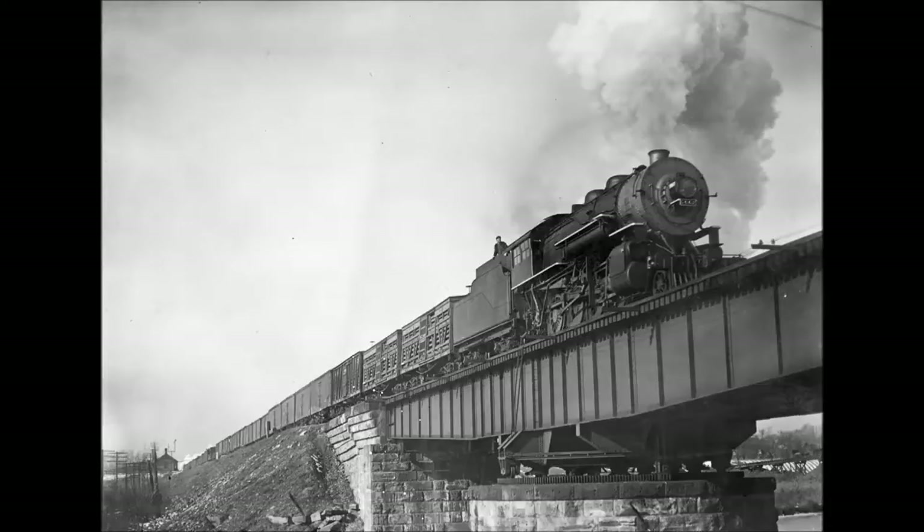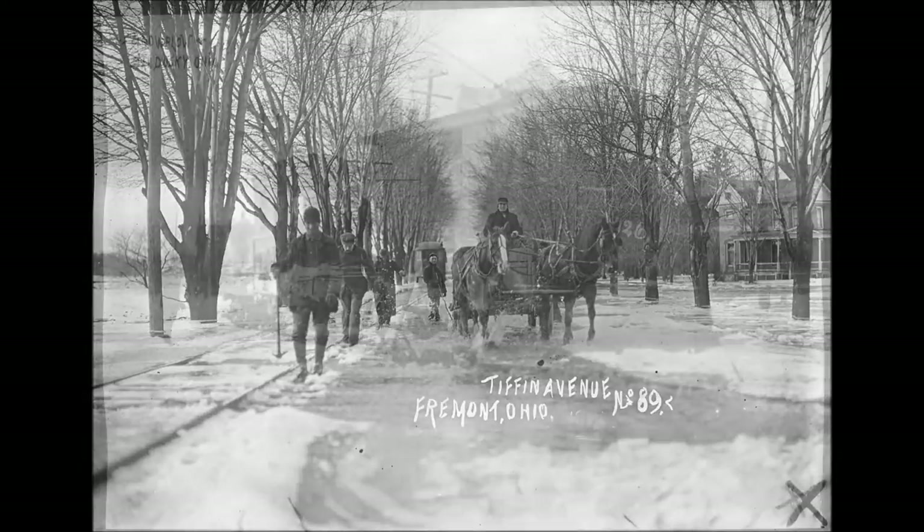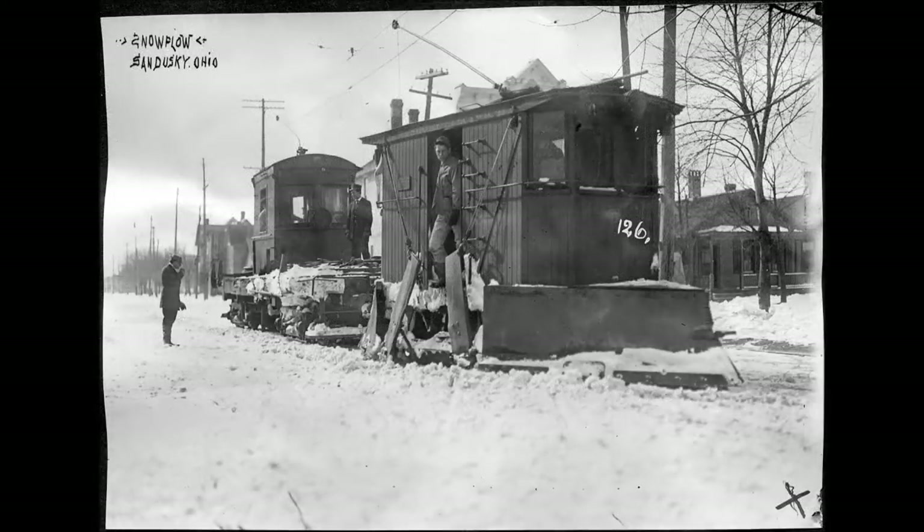Of the buildings depicted in the photograph, some are gone. The Herman McLean Company has been much modified, the steel water tank of the Baltimore and Ohio is gone, and within the last year the old Creamery Station has been destroyed. But the bridge piers still stand out prominently in the Huron River at Monroeville where this photograph was taken.